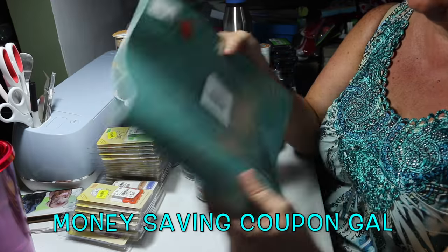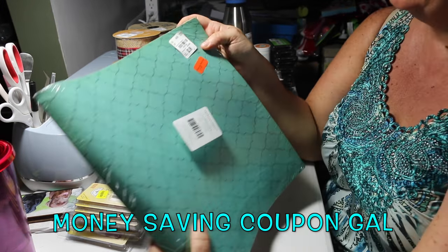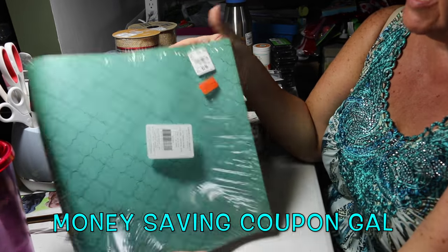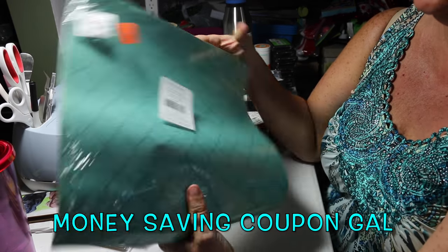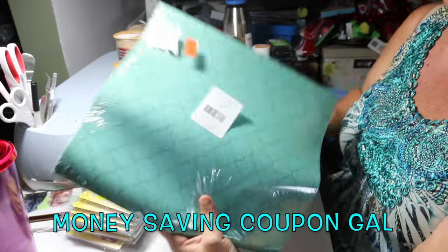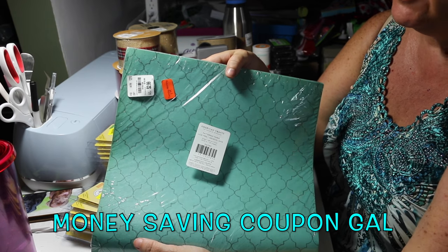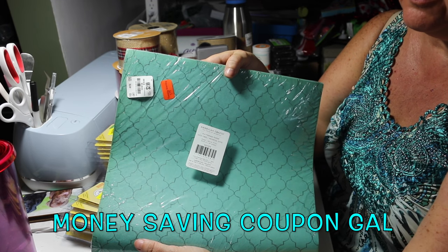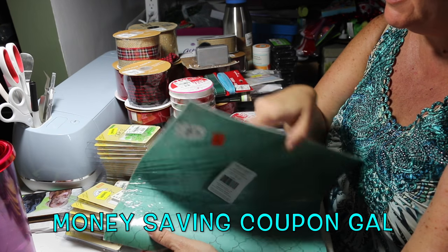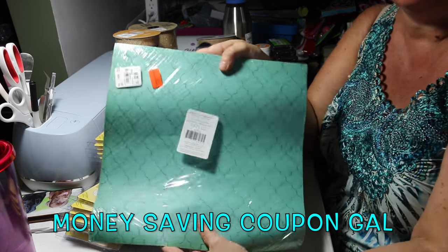This is 12 by 12 paper — I believe it's all the same paper in here — and this was normally $2.99, marked down to $1.79. There are 25 sheets in here. The orange was 40% off, yellow was 60% off, teal was 90% off, and pink was 80% off or something. I wrote the prices on everything so I can tell you exactly what it cost.